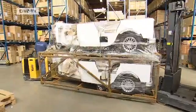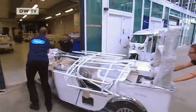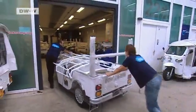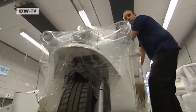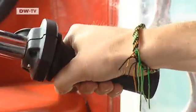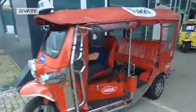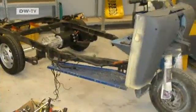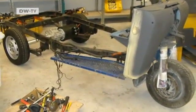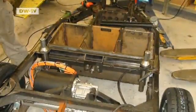A group of Dutch industrial designers want to introduce environmentally friendly electric tuk-tuks to the European market. Unlike traditional Thai tuk-tuks — named after the sound they make — the European version is designed to be easier on the ears and the nose. The team's engineers replaced the old noisy engine with a silent electric motor.